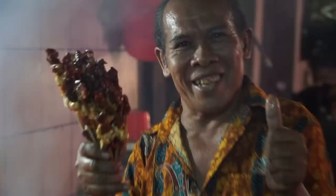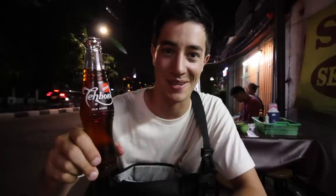That nasi goreng was really good. Sabrina and I both agreed that may have been the best fried rice we've actually ever had in our lives. We just walked like two minutes down the street and we are at a satay shop now. Finishing our night off with some satay ayam — chicken satay — and also a teh botol, which is just a bottle of tea.